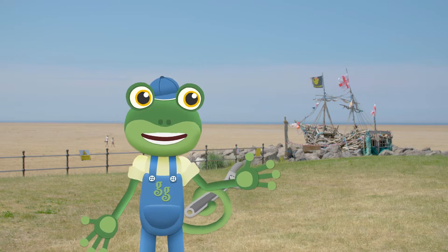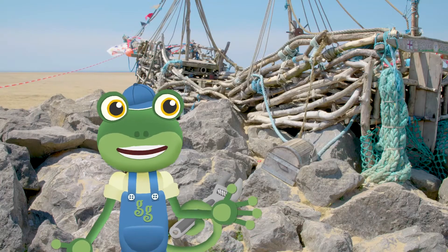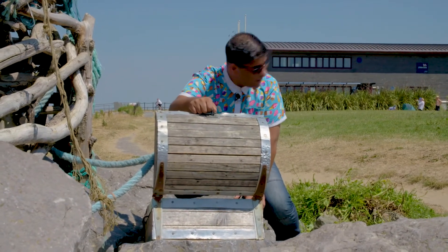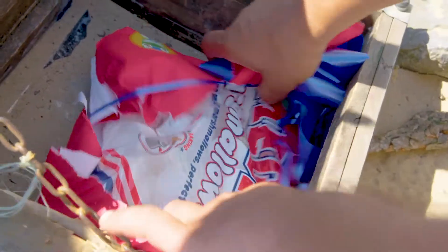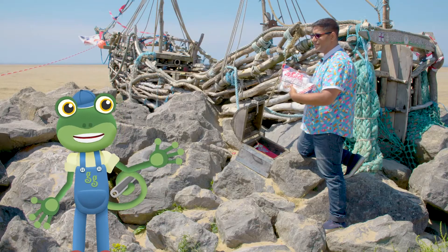I wonder if there's any treasure round that pirate ship over there! Let's take a look in the treasure chest! We've found treasure! It's another treat box! Wow! It's a bag of giant marshmallows! Vicky will love them!